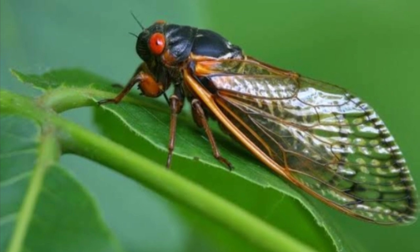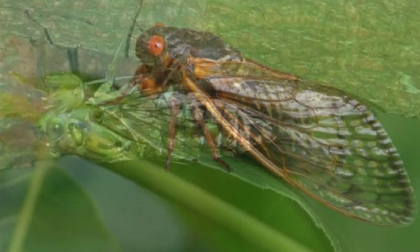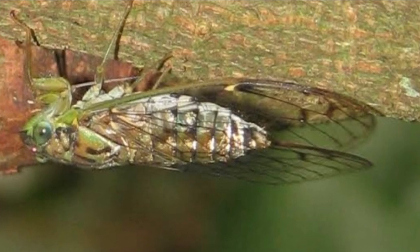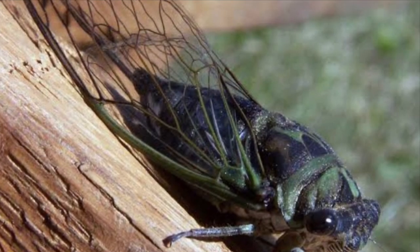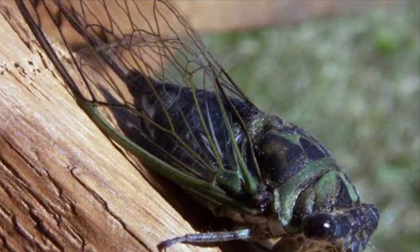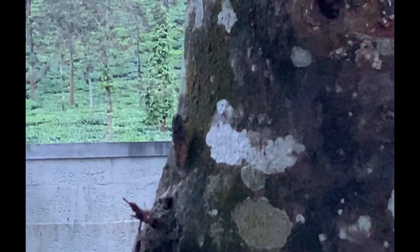Cicadas don't sing like humans do with their mouths. Instead, they use specialized structures called timbals on each side of their abdomen to produce their characteristic sounds. The timbals are thin membranous structures streaked with marginally thicker ribs. Repetitive vibrations in the timbal membrane result in sound.